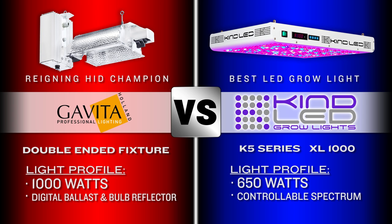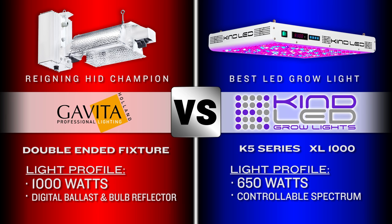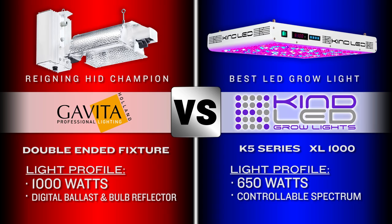These fixtures are made up of a digital ballast, a bulb reflector, and are considered the reigning champ of HID options on the market. In the blue corner, hailing from the lush gardens of Northern California, coming in at 650 watts of plant boosting power is the Kind XL 1000. These titans of technology come complete with a controllable spectrum and currently sit as the best selling LED grow light in the world. Let's head ringside for the play by play as we kick off this epic showdown with round one. Sound the bell because we are ready to rumble.